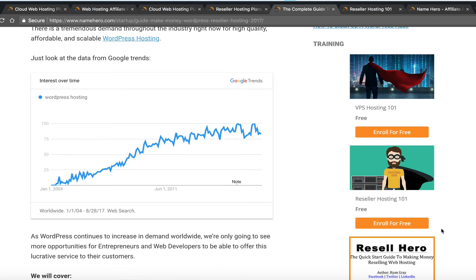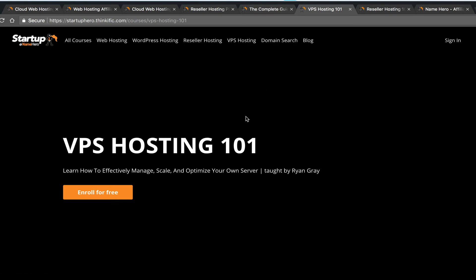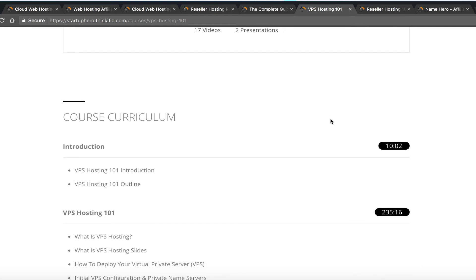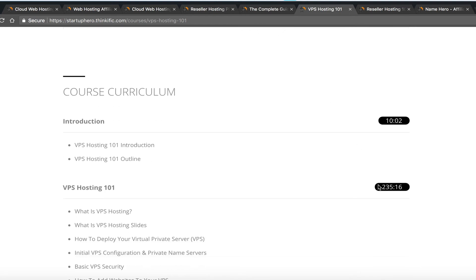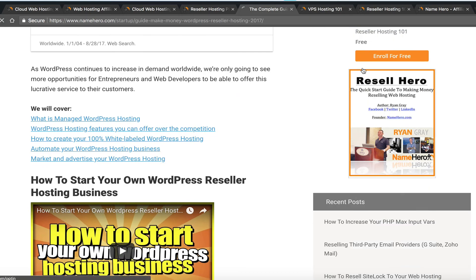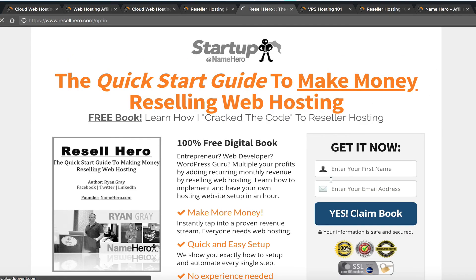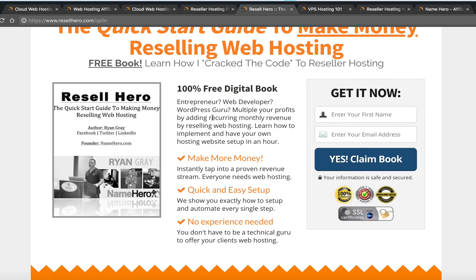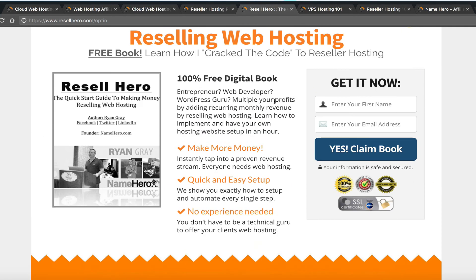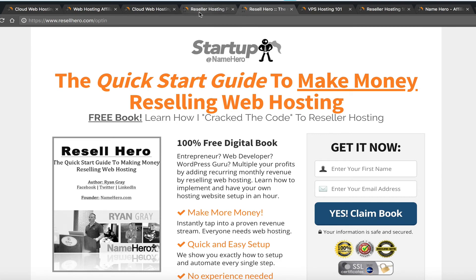I've also got a VPS Hosting 101 course for those wanting to use a VPS to resell or just set up a VPS — 17 videos, two presentations, about 245 minutes total. And there's a free e-book called Resell Hero, 45 pages, available as a free download, that walks step-by-step through how to offer reseller hosting.